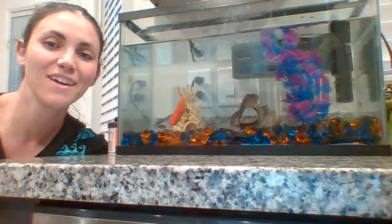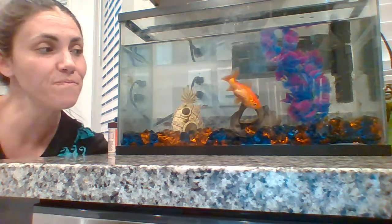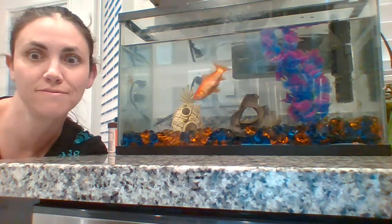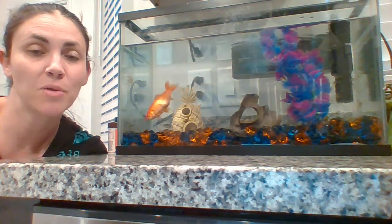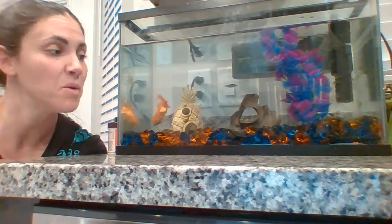Hi friends, it's Ms. Salome here reaching out to you today through my home. This is my fish tank in my kitchen. Welcome! I had promised you I would bring my fish in. Unfortunately, I didn't get a chance to, so here we are. You get to meet them all.